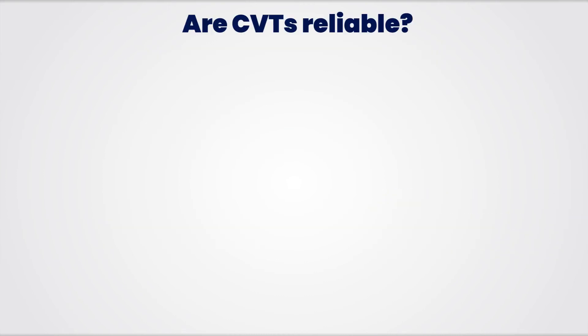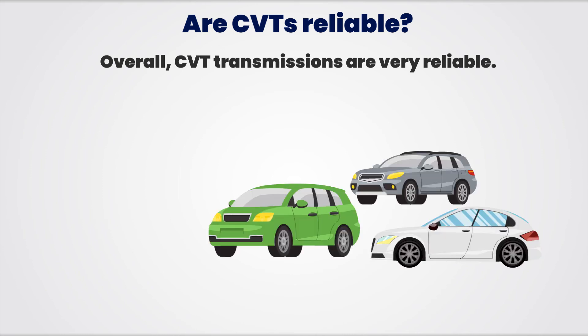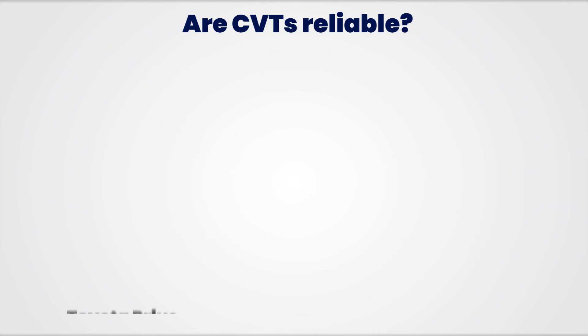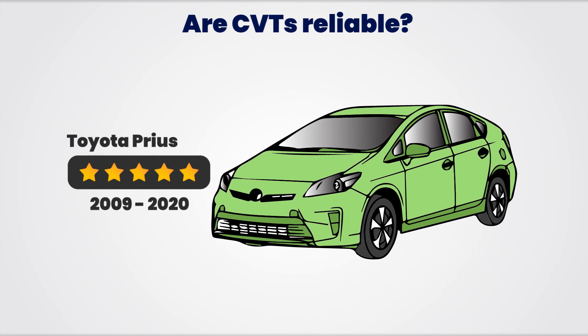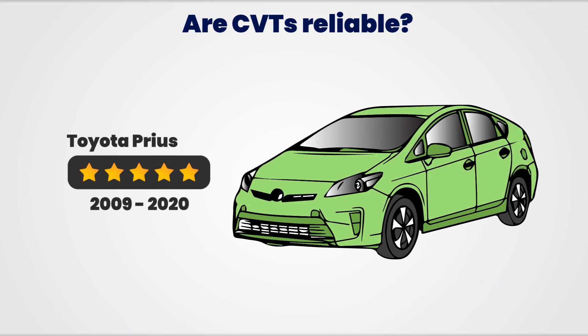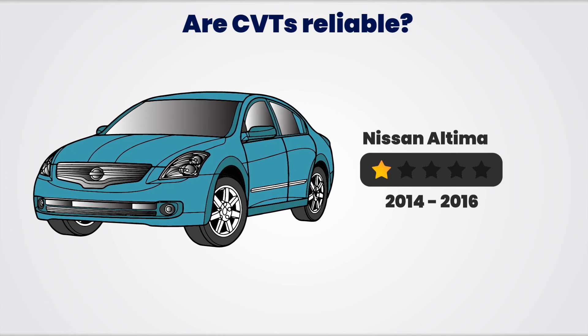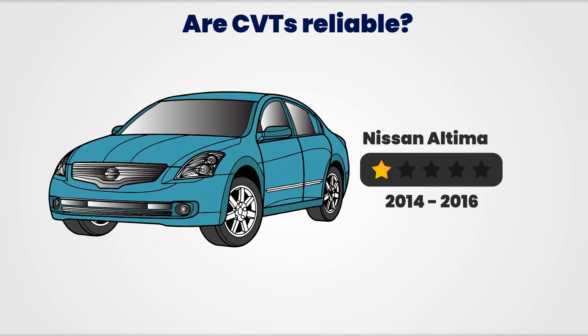Are CVTs reliable? Overall, CVT transmissions are very reliable. When the first CVT models came out, there were some reliability issues which have given CVT transmissions a spotty reputation. However, there are a number of vehicles today equipped with CVT transmissions that enjoy top reliability scores. For instance, the Toyota Prius, which only comes equipped with a CVT transmission, enjoys a 5 out of 5 star reliability rating from Consumer Reports from 2009 to 2020. On the other hand, the 2014 and 2016 Nissan Altima, which was equipped with a different type of CVT system, has a 1 out of 5 reliability rating from Consumer Reports.